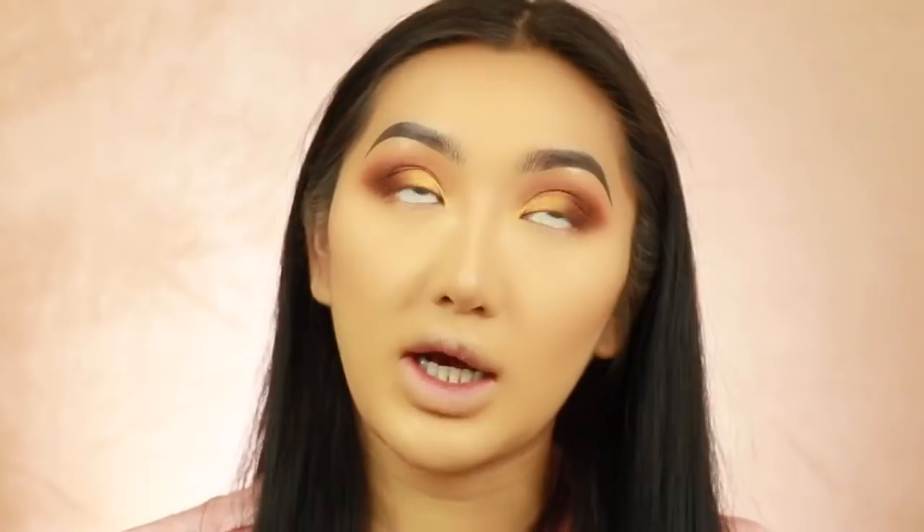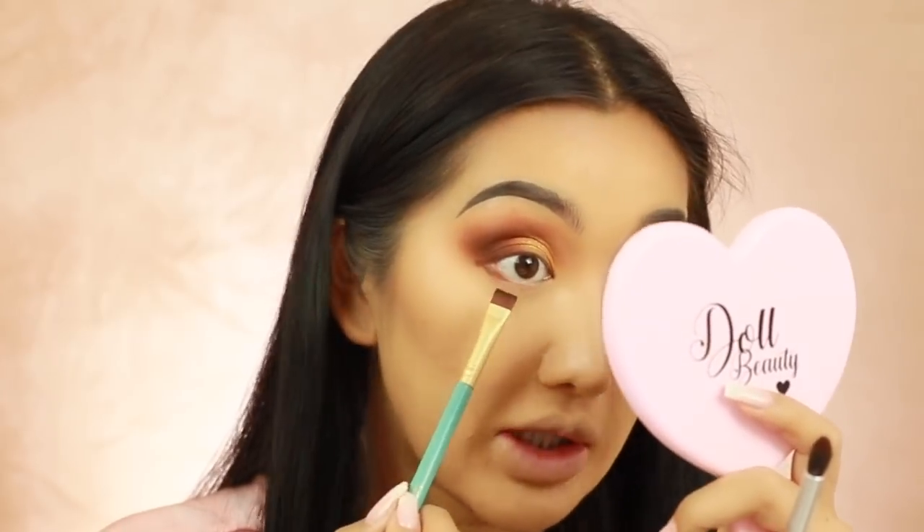Just underneath my eyes, I'm going to go in with a flat definer brush from Makeup Addiction - any flat liner brush would do - and I'm going to go in with 'Sephora' which is a dark brown. I'm just going to line this underneath my lash line to help buff everything out. Then I'm going to go in with a little Bleach London brush which is more of a pointy blending brush.